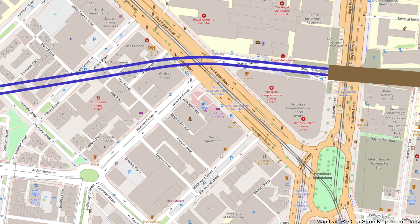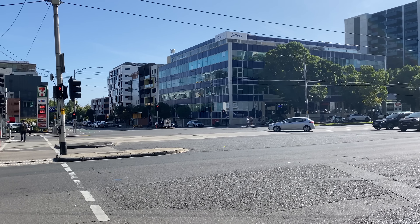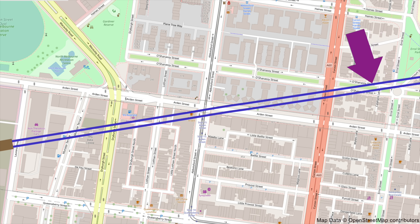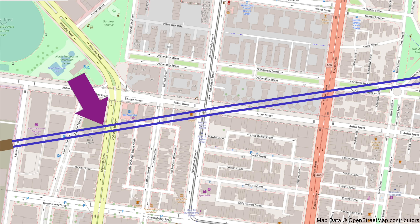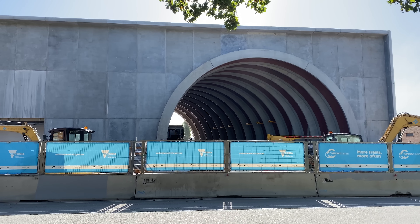Leaving Parkville Station, the tunnels continue under Grattan Street and the major intersection with Flemington Road, then run dead straight under many dwellings. They skirt the north side of the Errol Street roundabout, go straight under Curzon Street and an apartment building, then under the Arden Street and Abbotsford Street intersection, a lovely stone cottage on Dryberg Street, and a commercial building on Munster Terrace. Arriving at Lauren Street, the construction site for Arden Station looks pretty impressive, with a prominent and majestic archway that makes it a real focal point for the local area.